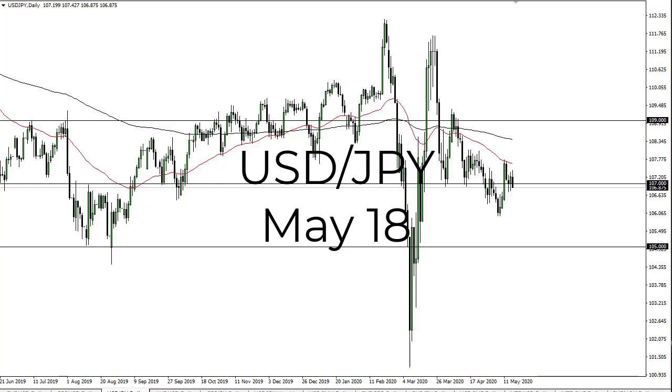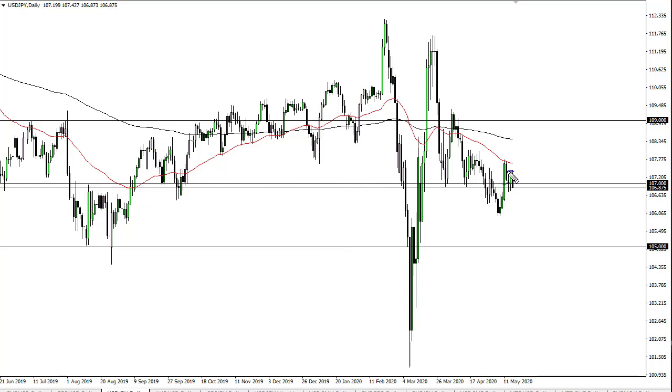From FX Umpire, this is Chris taking a look at the Dollar-Yen. As you can see, Dollar-Yen is hanging around 107, and we're going to continue to go sideways in this area, but I do favor the downside.